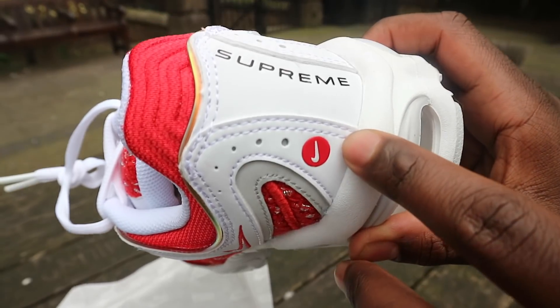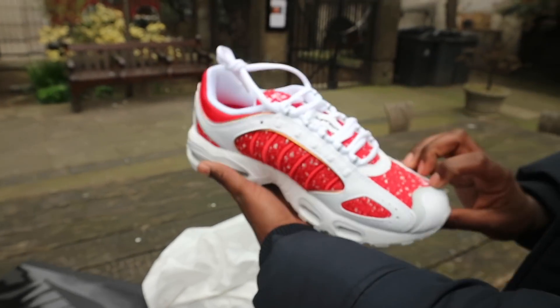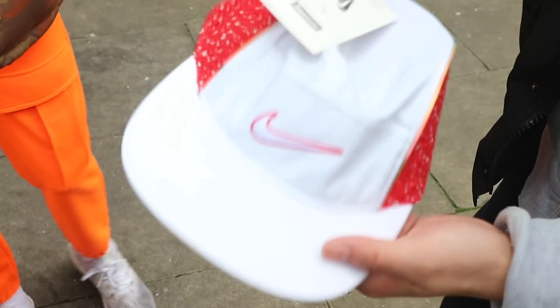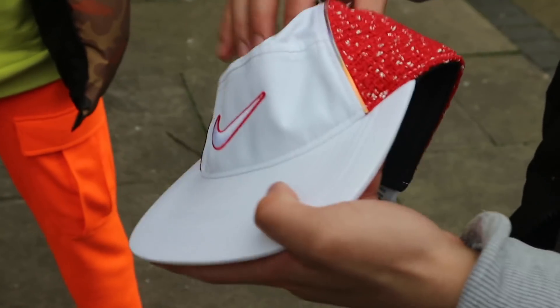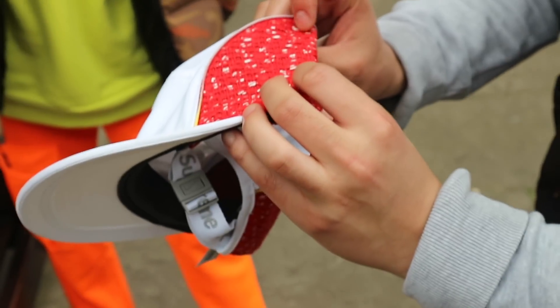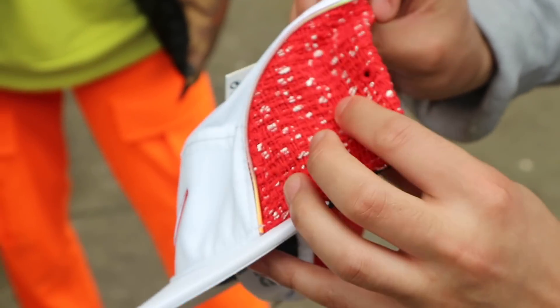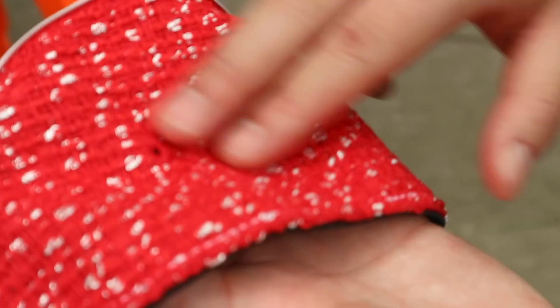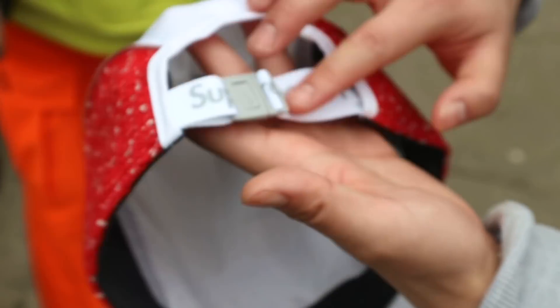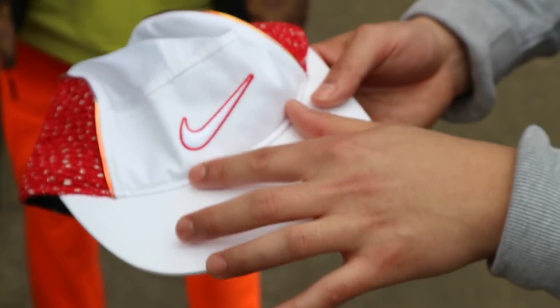Got a little bit of Supreme there again. Wonderful. Lovely. The Air Max Supreme Club. That's the shoes, innit? Okay, it's the Nike Club. Lovely, same sort of detail on the shoes. Get a close-up, innit? Look at it. Stitching. Supreme in the back. Stitching. Swoosh. Wonderful.